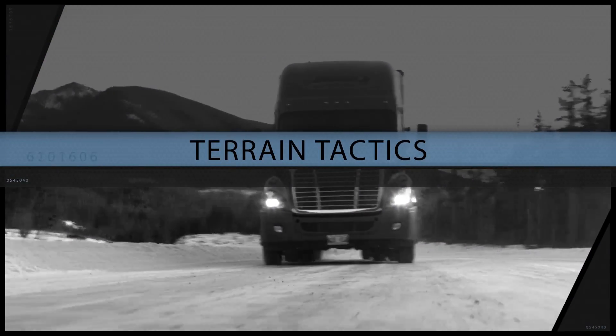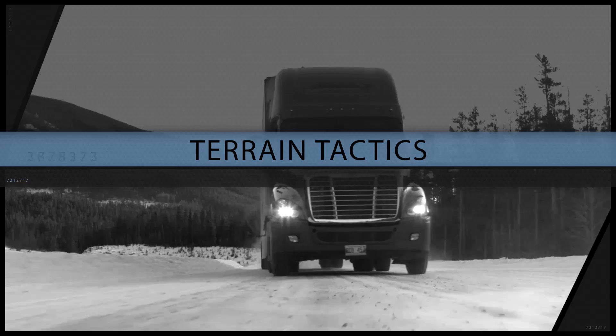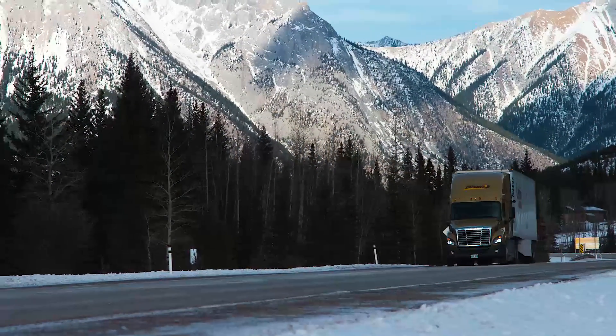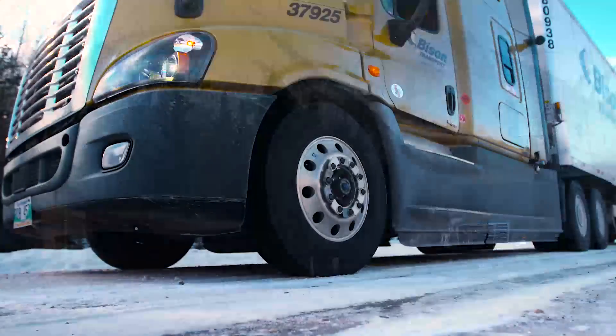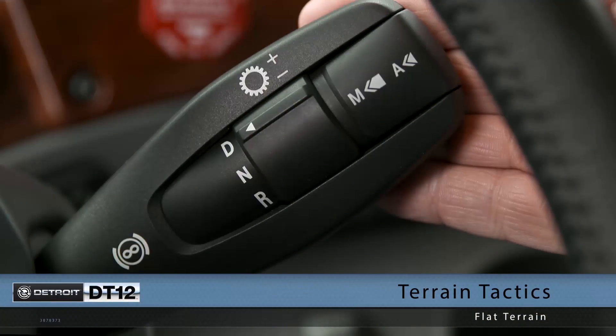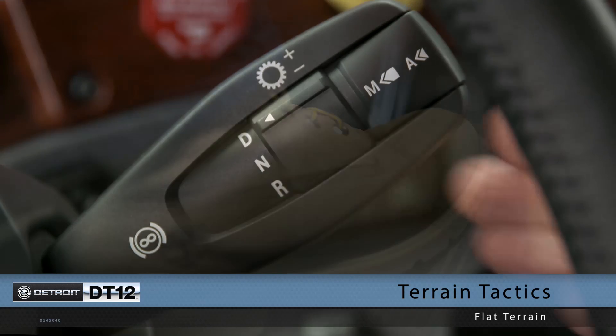Certain tactics should be used based on terrain and wintry conditions. Let's look at some safe ways to traverse grades in snow or ice. In flat terrain, creep mode is the best way to get moving, and speed can be controlled with the shift stock.